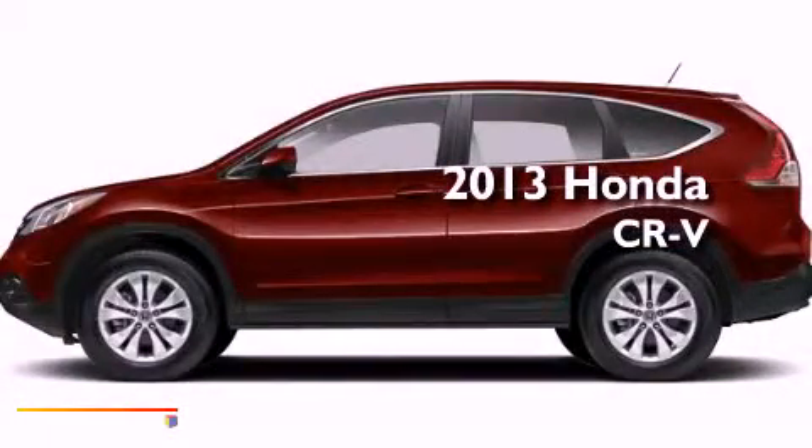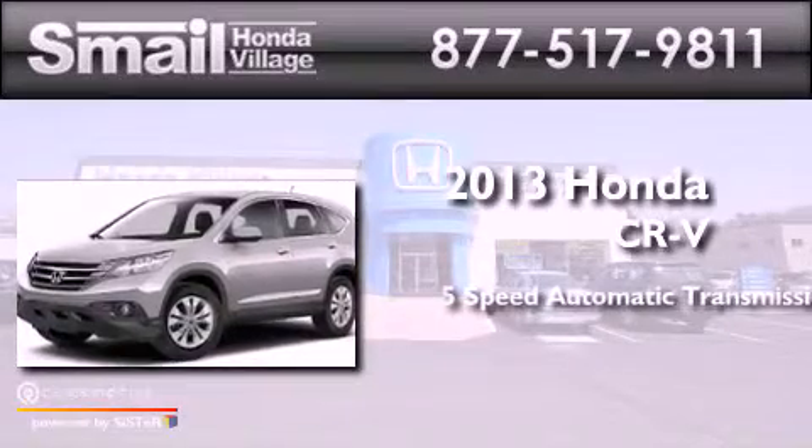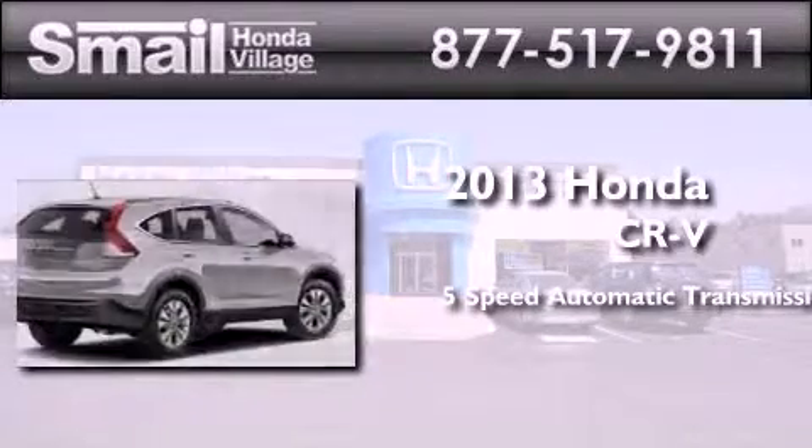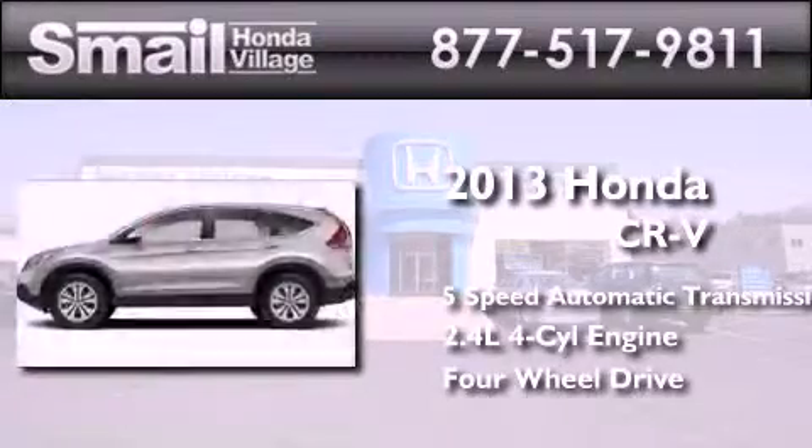This is a brand new 2013 Honda CR-V. This crossover has a five-speed automatic transmission, an inline four-cylinder engine, and the added capability of four-wheel drive.